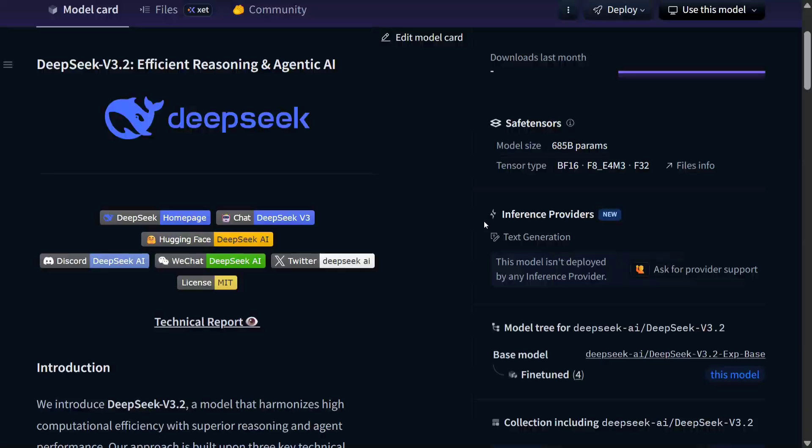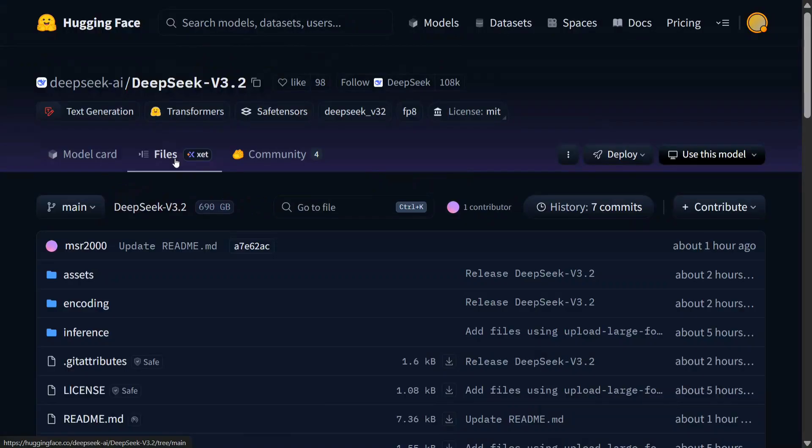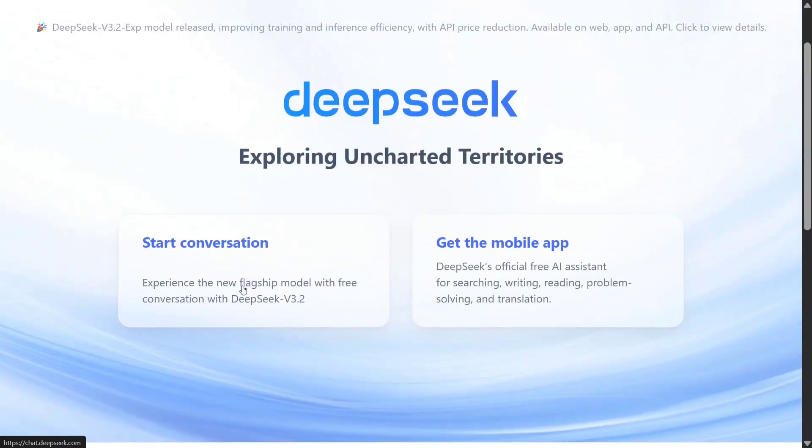The model has just been open-sourced. It is also available on Hugging Face, as you can see, and it now supports agentic AI. The model size remains at 685 billion parameters and you can use the model for free as the weights are open source on Hugging Face. The model is also hosted on DeepSeek.com where you can talk to it instantly.